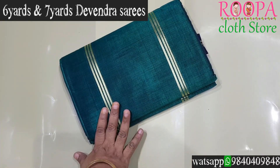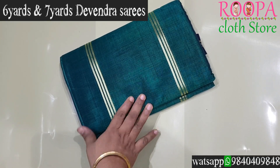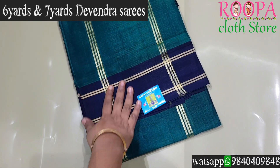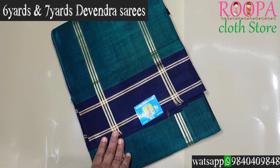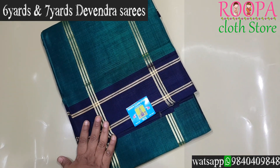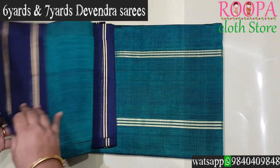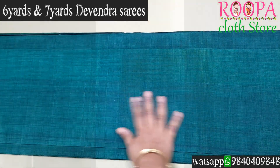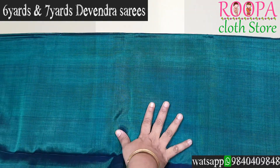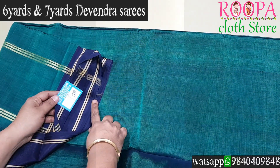This saree is a 7-yard saree — all the sarees seen previously are 6-yard collections. This 7-yard Devendra comes in a dark green with a navy blue color combo. The pallu comes in a Seer Talapu and a contrast border on either side of the saree. The body goes plain and this saree does not have a blouse. It can be hand-washed. Price is ₹1260.